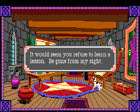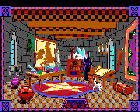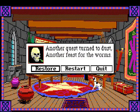So what do we do? Of course we do it again. He says 'it would seem you refuse to learn a lesson - be gone from my sight.' And that's it - we died at Merlin's hand. Merlin turned us into a dog just for that; seems just a bit extreme to me.